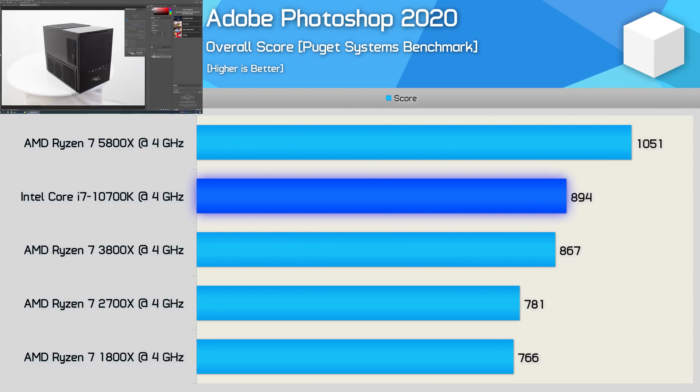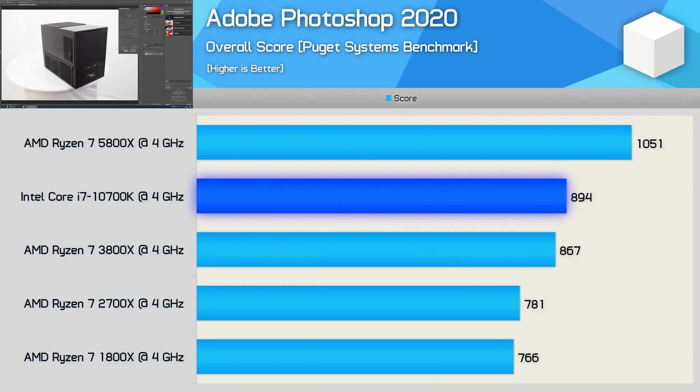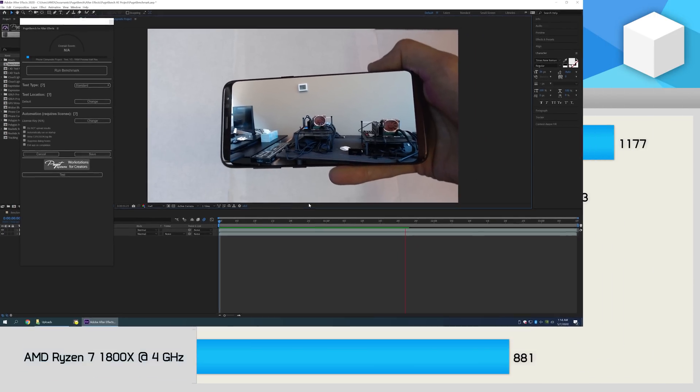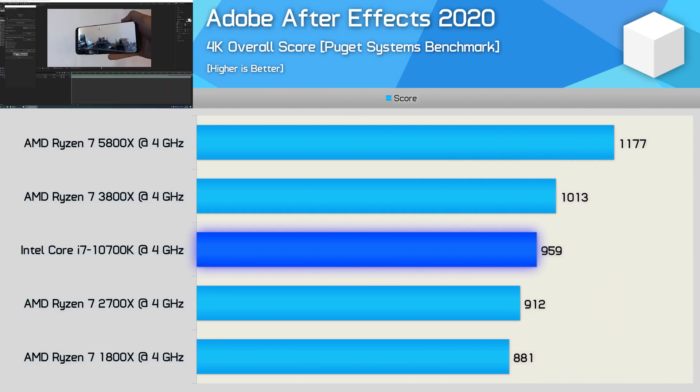The massively improved single-core performance for latency-sensitive workloads can be seen when testing with Photoshop. Here the 5800X was 21% faster than the 3800X, and quite shockingly still 18% faster than the 10700K — so we really are looking at a new breed of CPU here. We also find a similar situation in After Effects, though the Zen 3 over Zen 2 gains aren't quite as large at 16%. Versus Intel, AMD does better, beating the 10700K by a 23% margin.